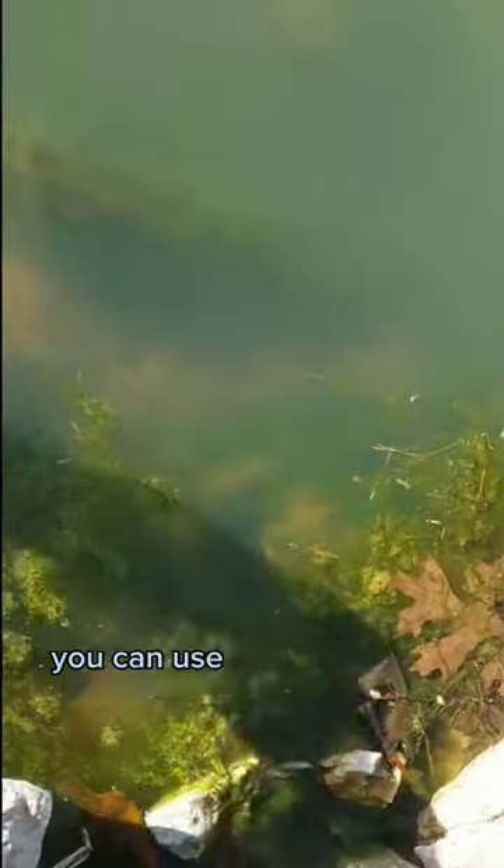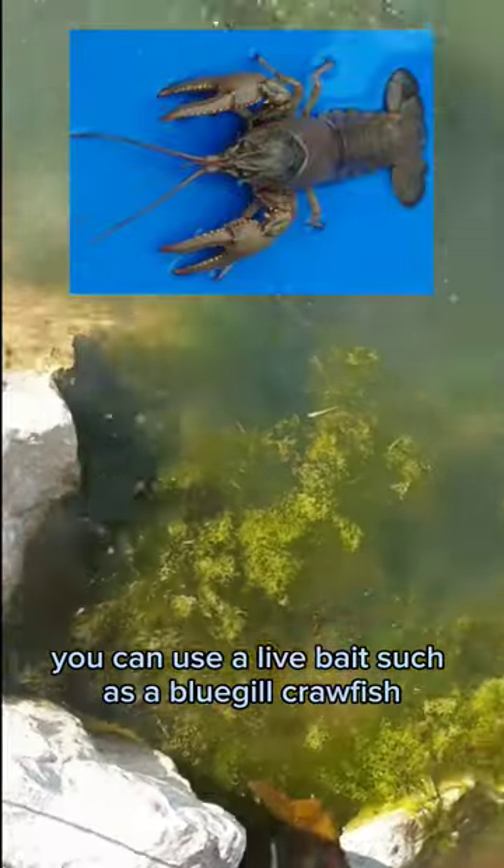And last but certainly not least, you can use a live bait, such as a bluegill, crawfish, or even a shrimp.